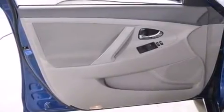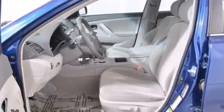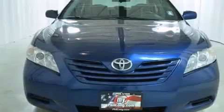With an EPA estimated rating of 34 miles per gallon on the highway, it's easy to see how you can save. Please call today to reserve this vehicle for a test drive.